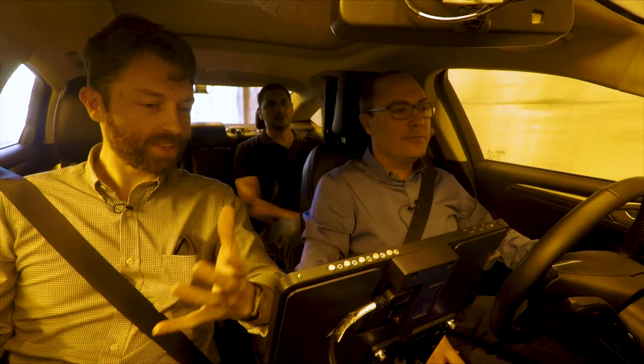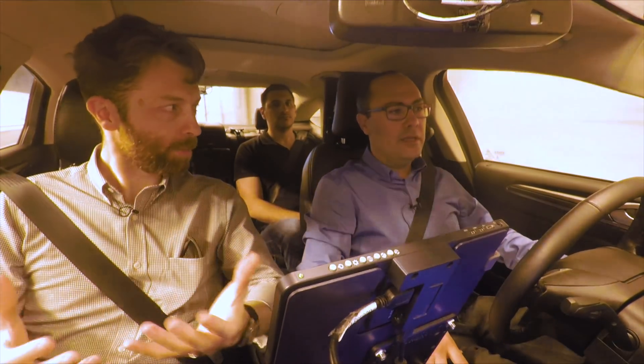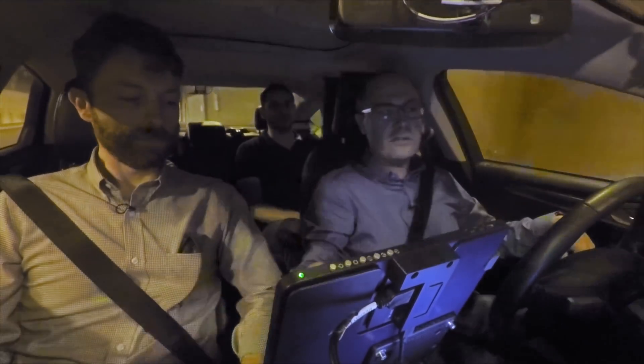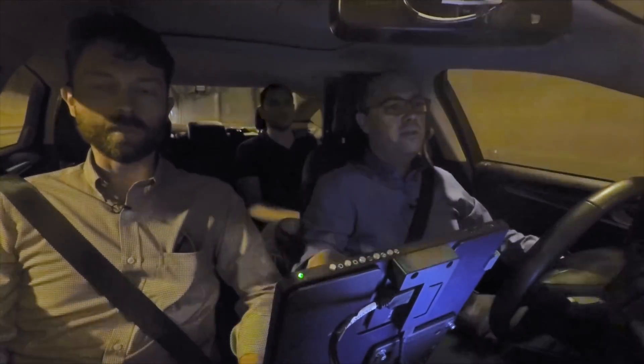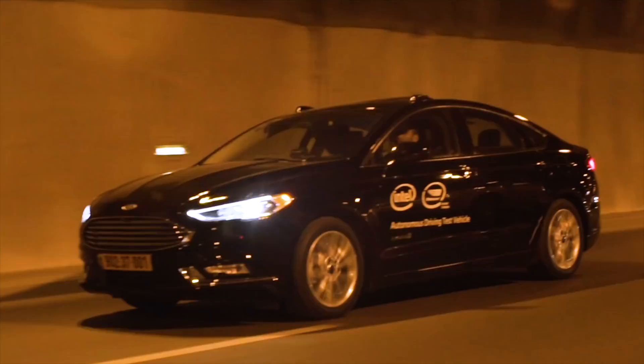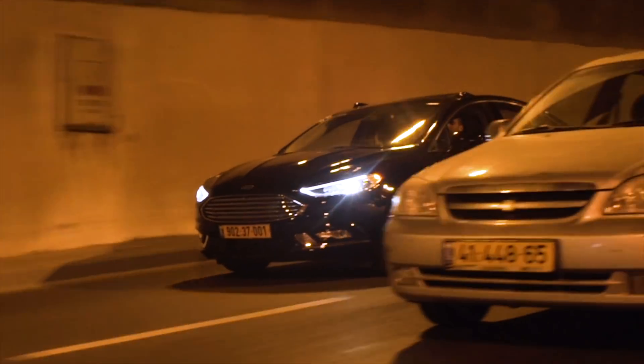Now going through a tunnel, which means things are a little bit darker — does that make things more complicated for a camera-based system? Yes, and also note there is no GPS here and we are still localized perfectly on the map. Because we have visual landmarks that help us localize even without GPS.